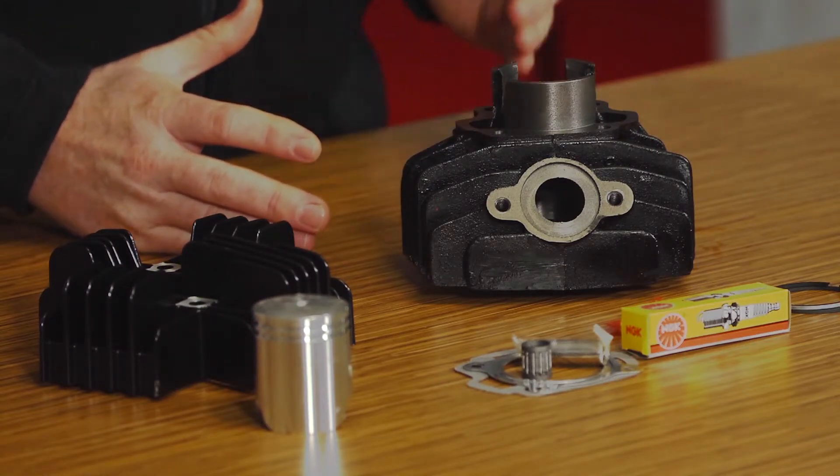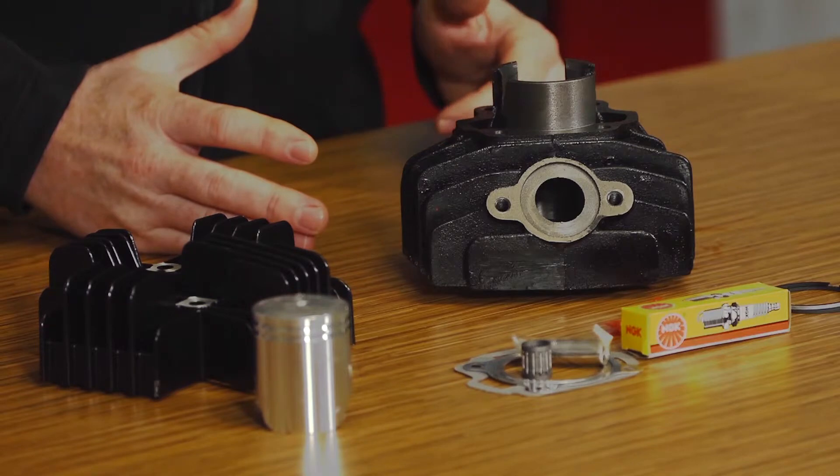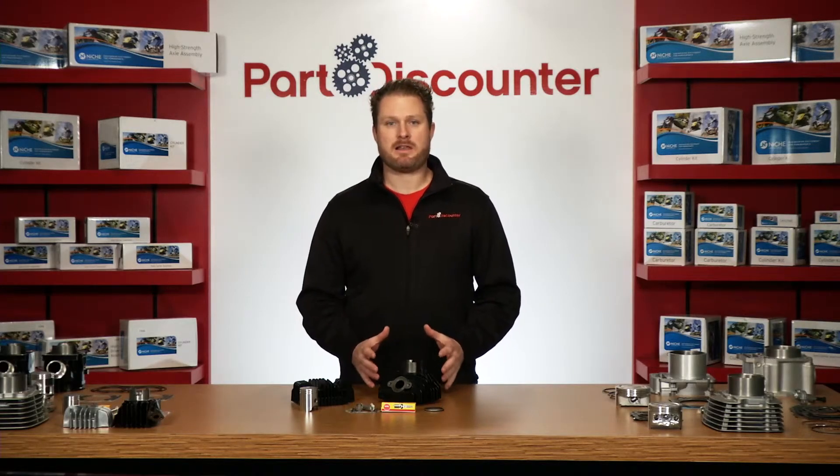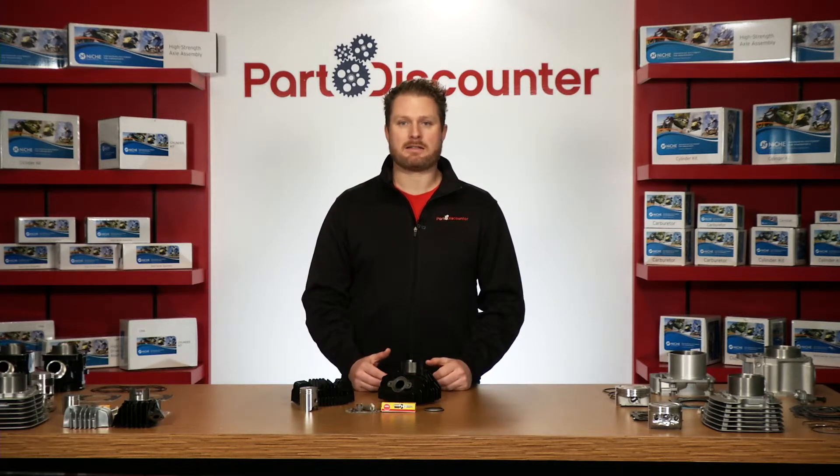They're factory honed and deburred; however, chamfering is recommended prior to installation. Niche offers this kit with a standard size cast piston kit and performance top end gasket kit.